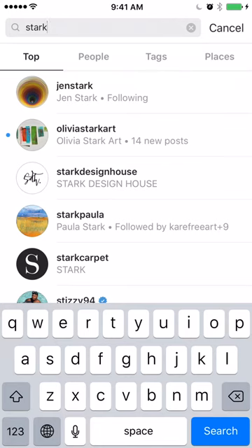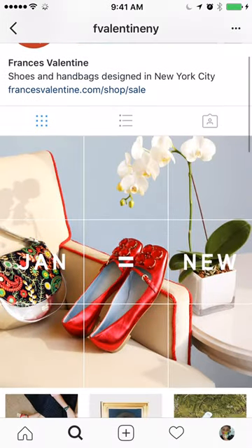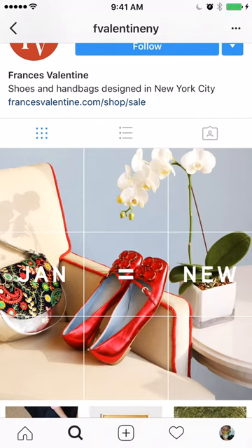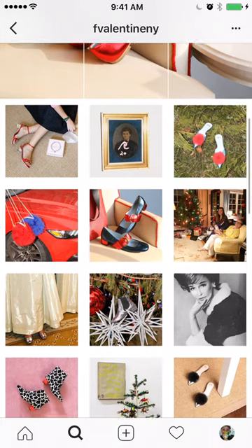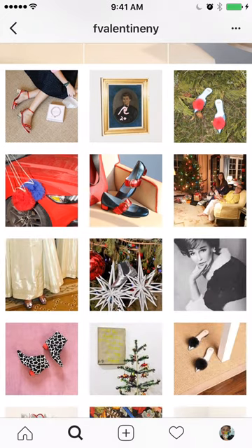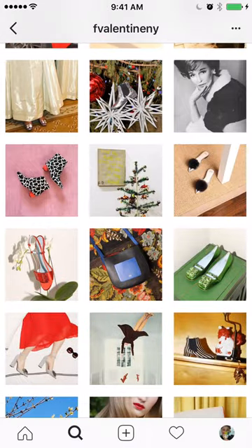My ultimate favorite is F Valentine New York. The minute you open it, there are nine squares that form one complete photograph — they have to post all nine consecutively at one time to get this layout. There are very tiny little grids in there. What I also love, when you scroll down, is how they have a thick white border around all of their photos — normally photos are flush, but this looks like a matte board, like they matted a print or a painting.